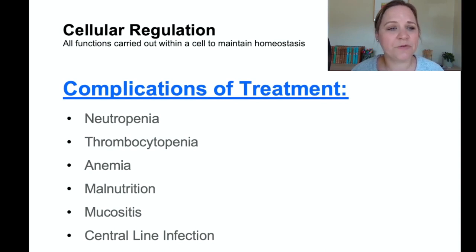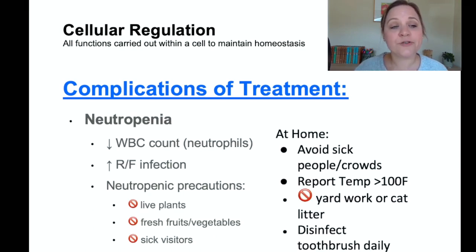Complications of chemotherapy include neutropenia, thrombocytopenia, anemia, malnutrition, mucositis, and central line infections. Neutropenia means a low white blood cell count. If a cancer patient on chemo comes in with a fever, that's a serious sign because their immune system has been wiped out by chemotherapy and they can't fight off infection. Patients with neutropenia need neutropenic precautions: no live plants or flowers, and all fruits and vegetables must be cooked to prevent foodborne illness.